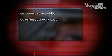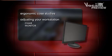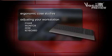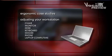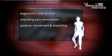This program covers ergonomic case studies, adjusting your workstation including your chair, monitor, desk, keyboard, mouse and phone, adjusting laptop computers and postures, movement and stretching.